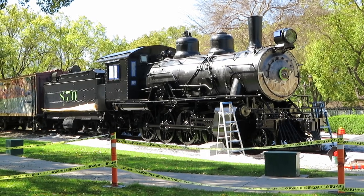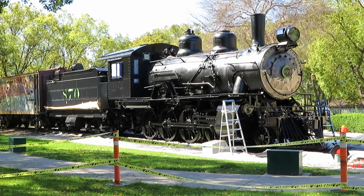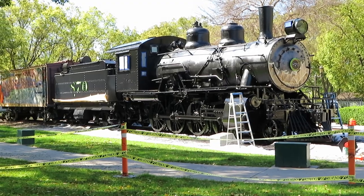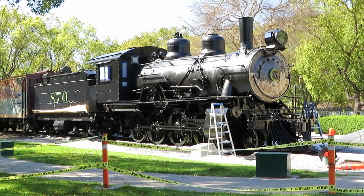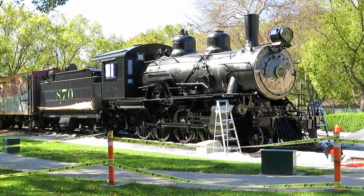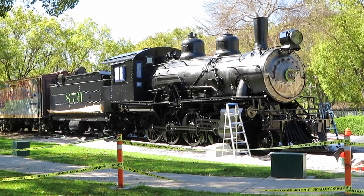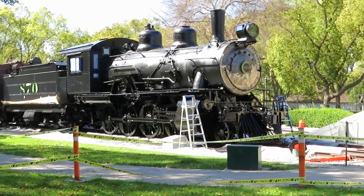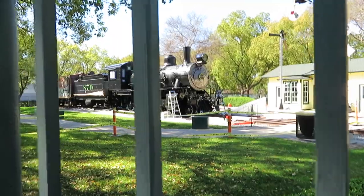When the mines closed in the 1950s, number 870 and 769 were left at the mine when operations ceased. In 1989, the city of Santa Fe Springs acquired number 870 and it was moved to Heritage Park, restored to its Santa Fe appearance after 1924. It has been here since 1989, and sadly the park is closed today.